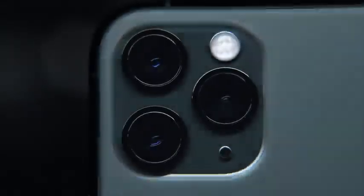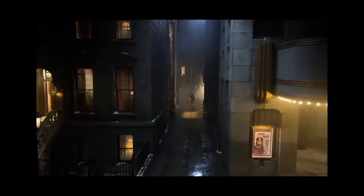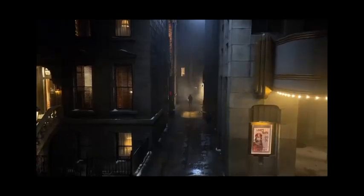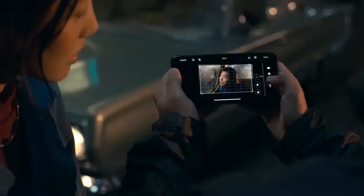All-new night mode allows you to capture images never before possible on an iPhone in drastically lower light. The highest quality video in a smartphone is now even better, with extended dynamic range now at 4K at 60fps. You can record pro-quality video at twice as many frames per second. Editing tools previously reserved for photos now make editing your videos a pro-level experience.